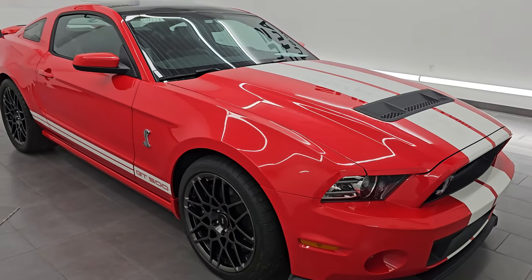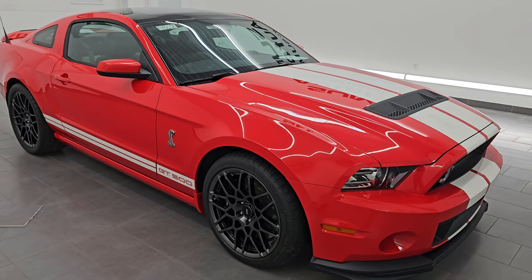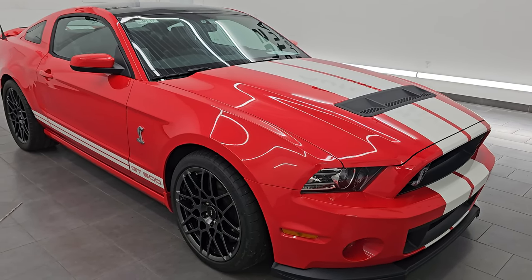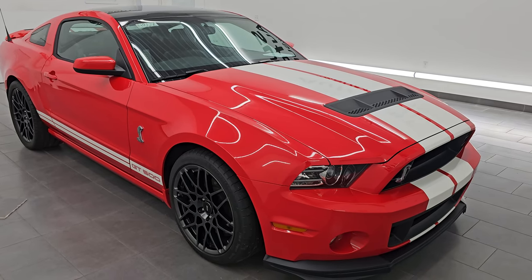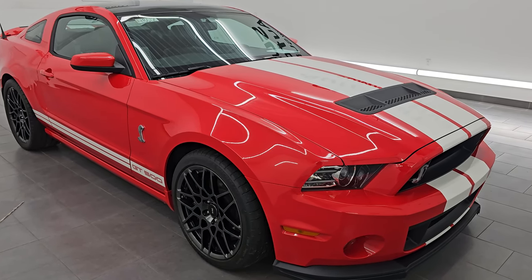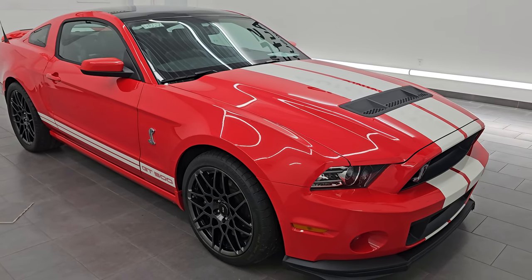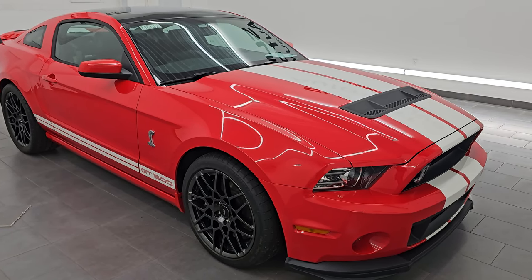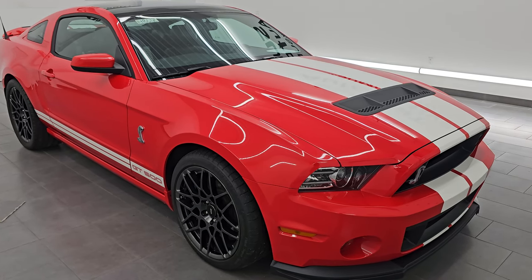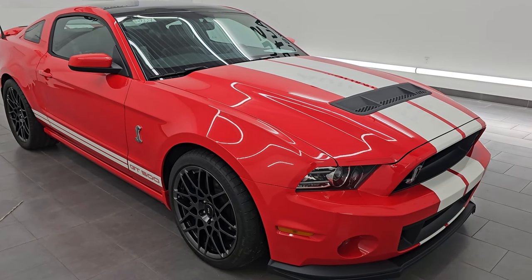The 2013 and 2014 Mustangs are getting highly collectible because they are the last years — actually the only years — you could get the 5.8 liter with the 6-speed manual, and they were the last years of the 6-speed manual for the GT500. All of our vehicles go through a 130-point state of Wisconsin inspection process. They get a fresh oil and filter change; all the fluids get checked and topped off before being made available to our customers.